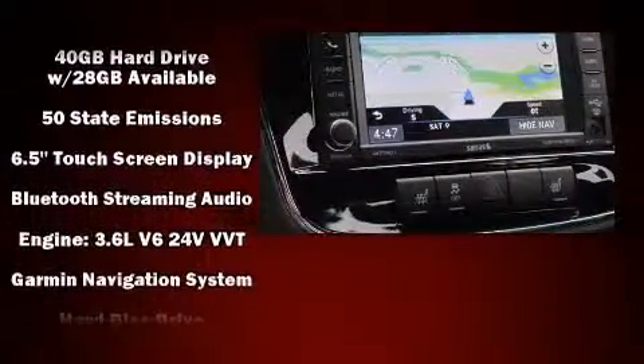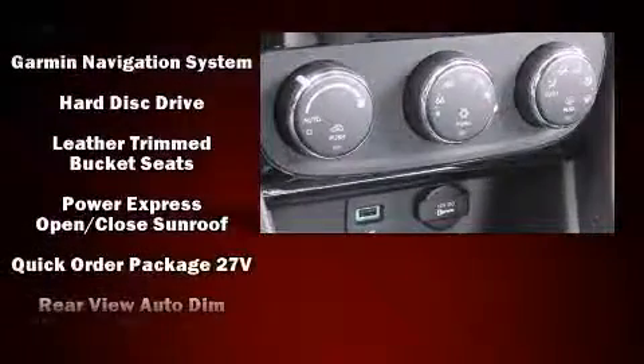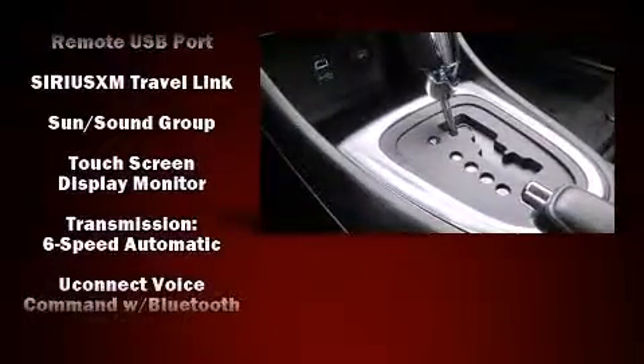Chrysler ensures the safety and security of its passengers with equipment such as head curtain airbags, front and side impact airbags, brake assist, a panic alarm, and four-wheel disc brakes with ABS.